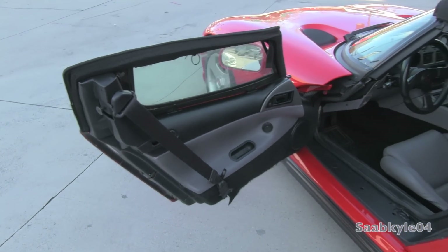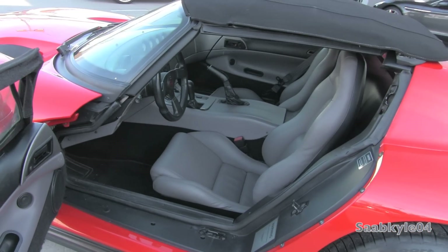The exterior color is known as Viper Red, featuring a gray vinyl interior.